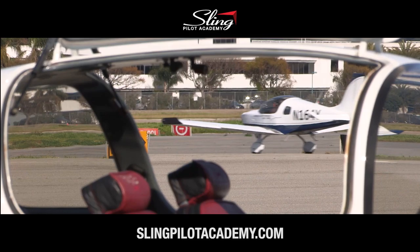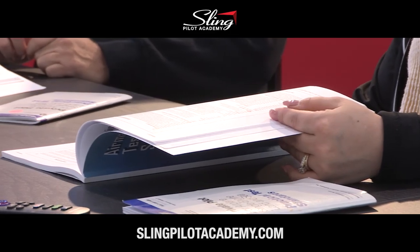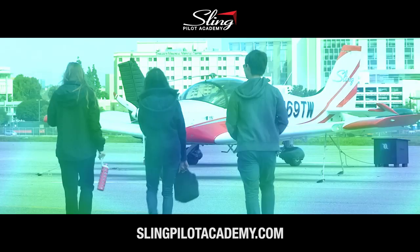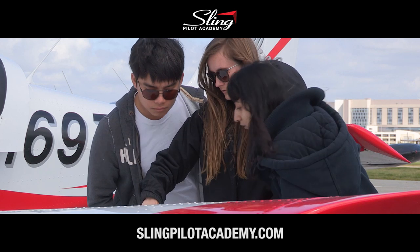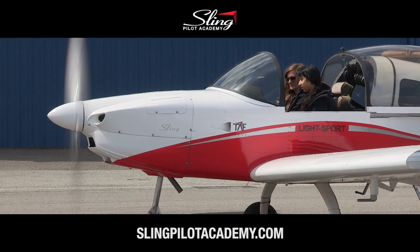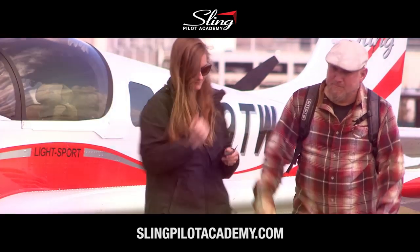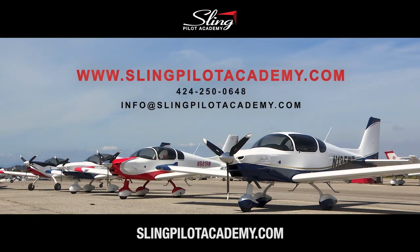There's never been a better time to become a pilot. At the Sling Pilot Academy, you can get your private, commercial, and instrument ratings in nine months for less than $63,000, and do it in modern, fun airplanes. Your flight training is going to be as exciting as your future career as an airline pilot. Slingpilotacademy.com.